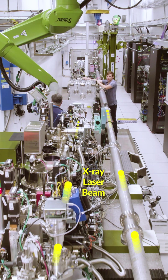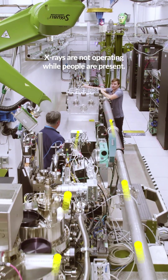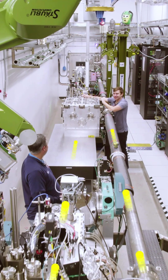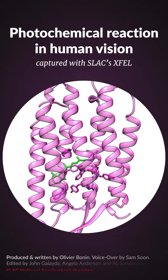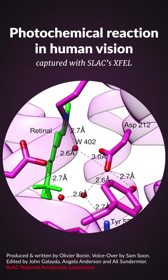Then the electrons are discarded, leaving behind only the X-rays so scientists can use them like an ultra-bright flashlight to look at atomic structures. The brightness of the X-ray allows scientists to look deep into materials or biological molecules and take a snapshot of these molecules in action.